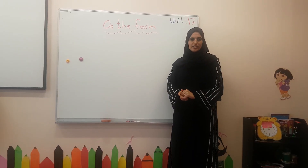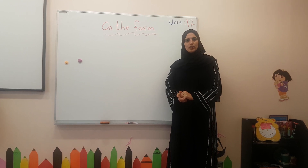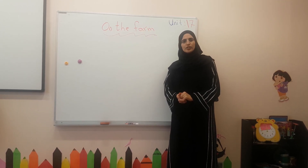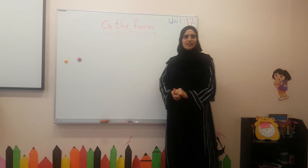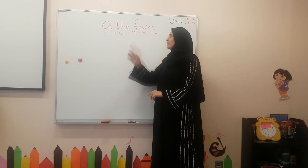Good morning, my ladies. Good morning, my students. Today, we are going to start a new period in our unit, Unit 17, and the title is On the Path.